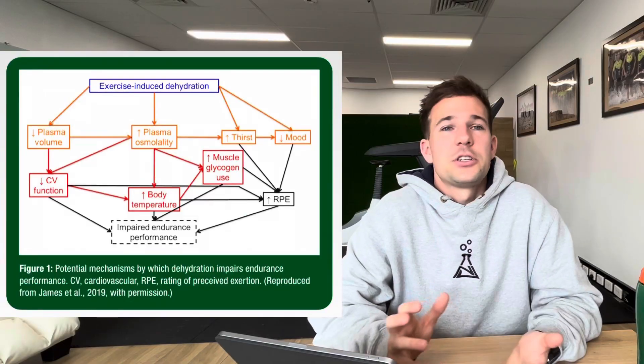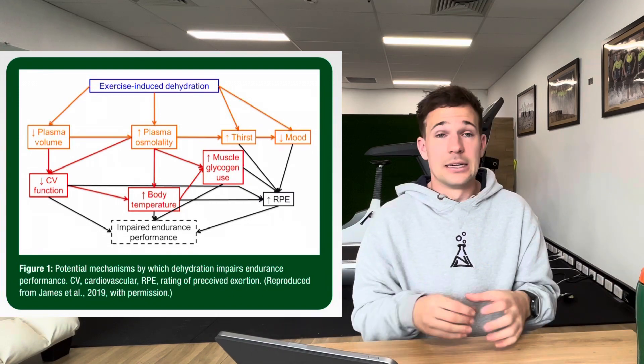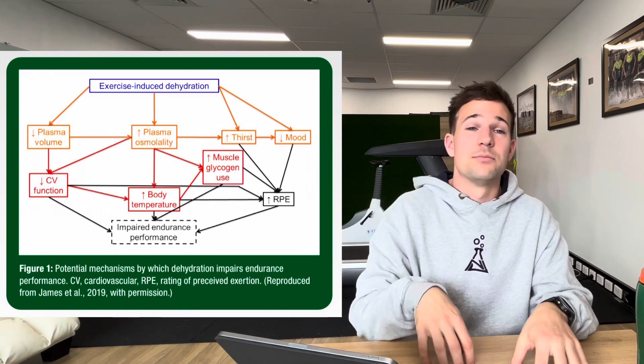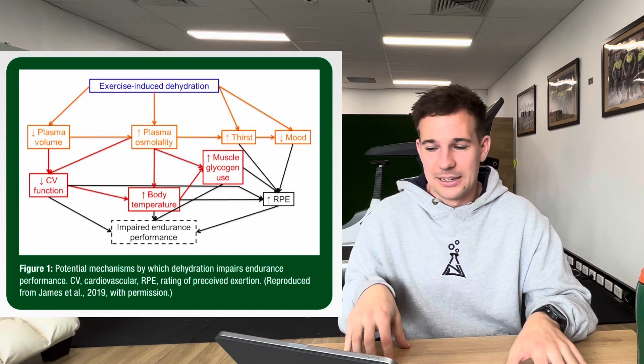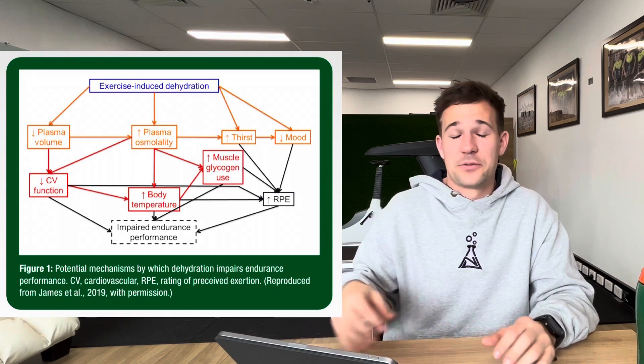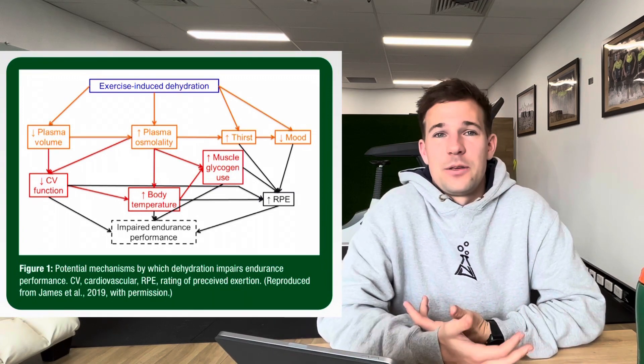When that osmolality number rises, it's a clearer sign that we're not optimally hydrated, or we might be becoming dehydrated — or actually quite significantly dehydrated as well. And the final one that's interesting: dehydration can lead to an increase in muscle glycogen use. What does that mean? We're going to burn through our carbs a bit quicker, we're going to run out of fuel a lot sooner — which from an endurance athlete's perspective, that can be pretty problematic. So overall, with all these factors combined, we get impaired endurance performance.